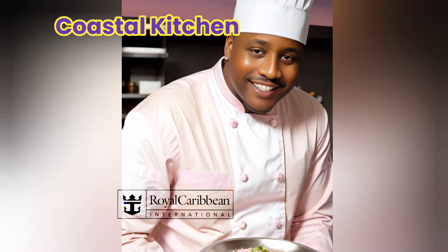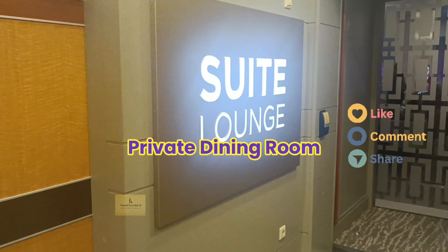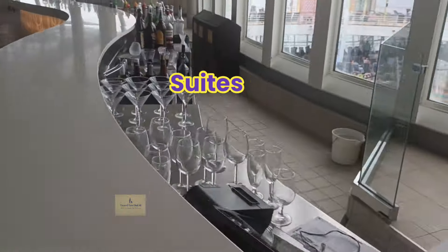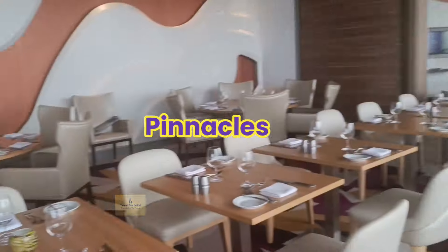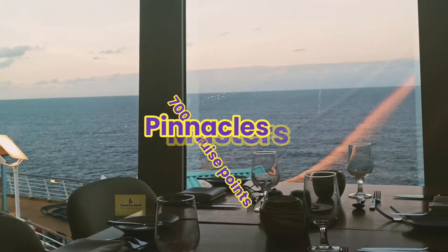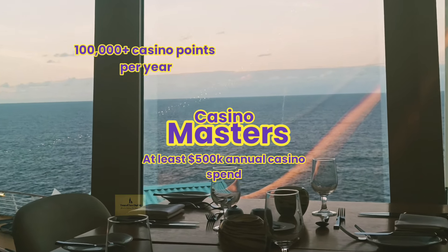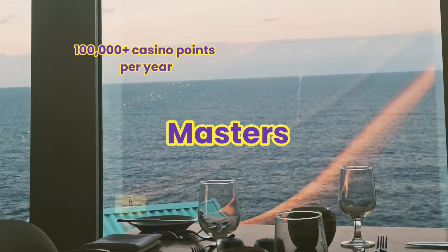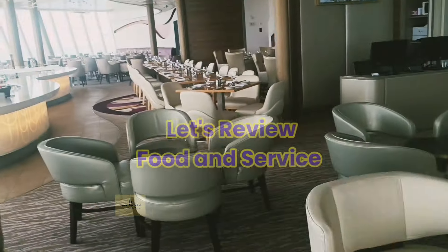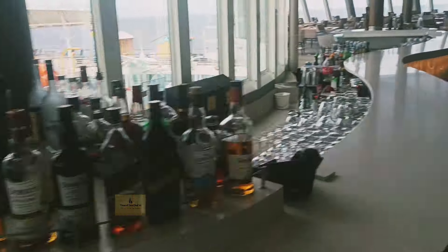Coastal Kitchen is Royal Caribbean's private dining room, and access is given to guests staying in suites, top-tier loyalty members in both its regular loyalty programs and its casino program. We are going to spend a week in Coastal Kitchen and share our impressions of their execution of their menus.